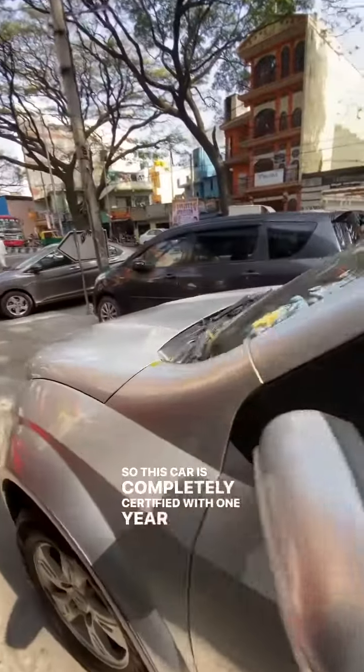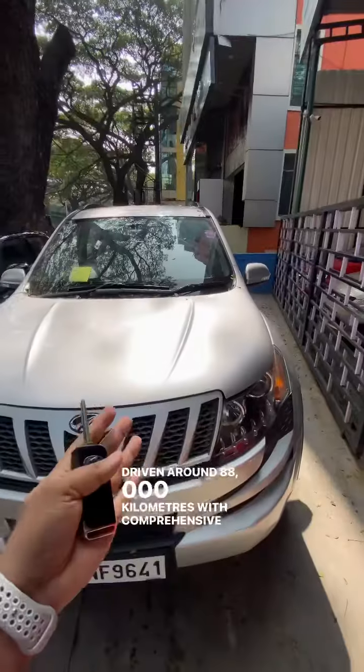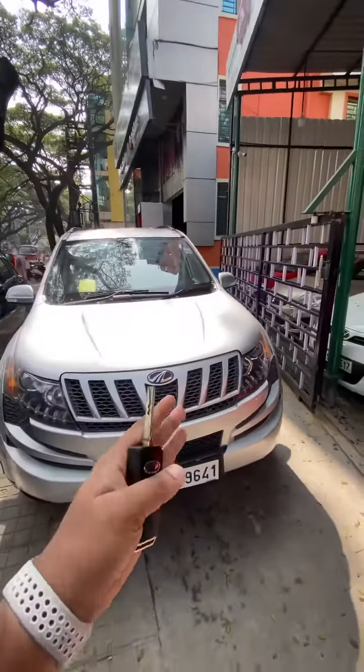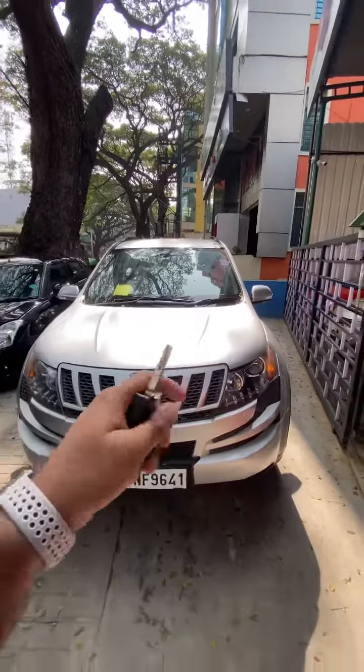This car is completely certified with one year warranty and maintenance. Driven around 88,000 kilometres with comprehensive insurance. Loan is also available. This car is priced at 7,90,000, slightly negotiable.